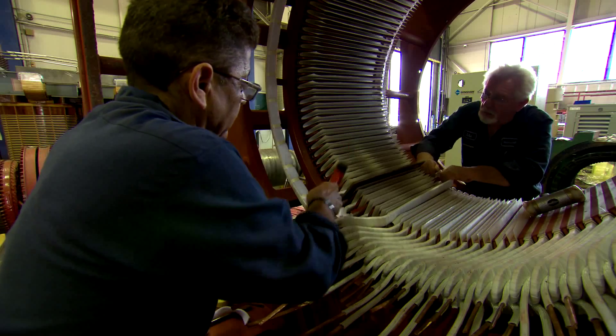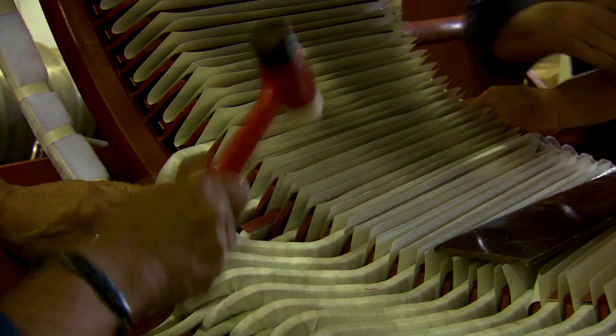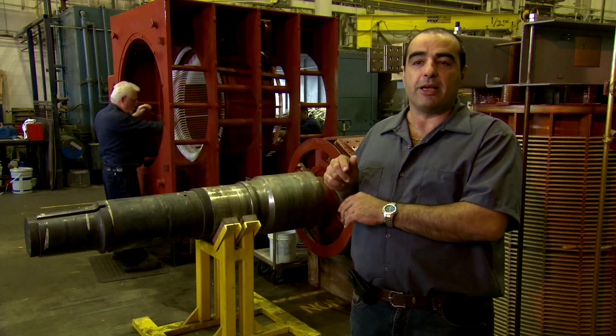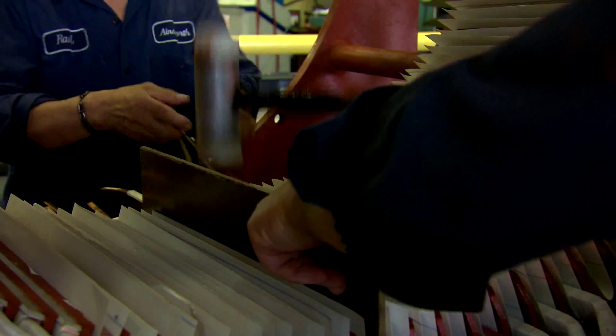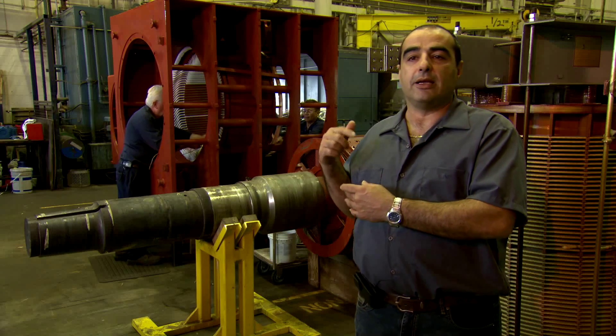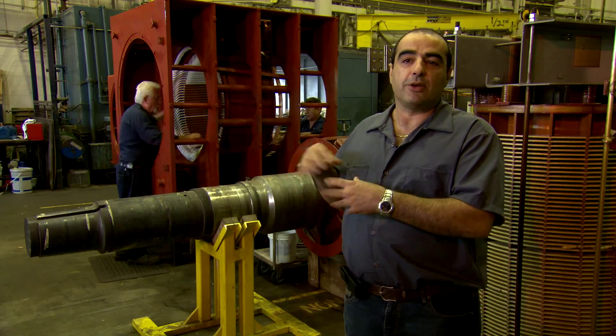Right now the guys are inserting the coils — the high-voltage coils — which are designed for this particular motor. After insertion of the coils, they have to secure the coils in place with wedging. Then they have to do the connections on the job, and then they have to re-insulate the connections. After that, it has to be submerged in a VPI for varnish penetration through the coils.